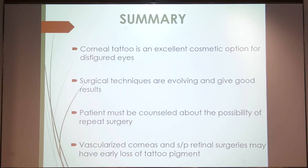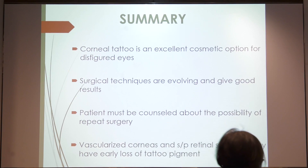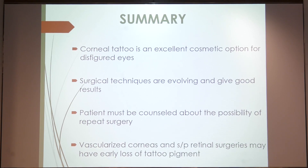In summary, corneal tattoo is an excellent cosmetic option for disfigured eyes. The surgical techniques are evolving and they do give good results. However, one has to counsel the patient about the possibility of repeat surgery, and one should avoid vascularized corneas as they have a very early loss of pigmentation. Some patients with silicone oil in the eye post-retinal surgeries also have early loss of pigmentation.